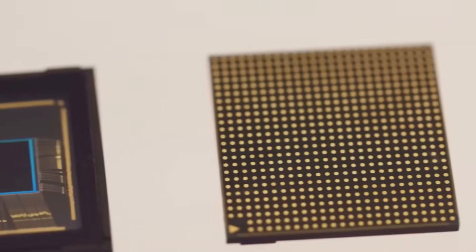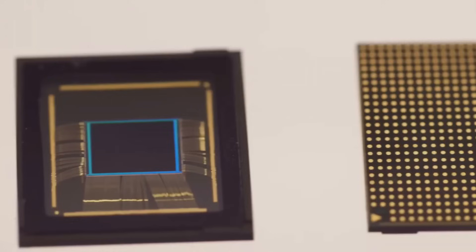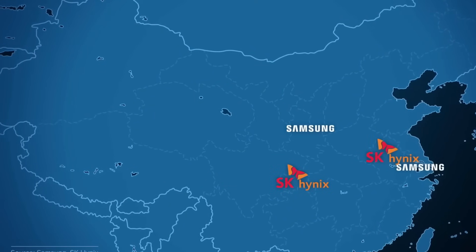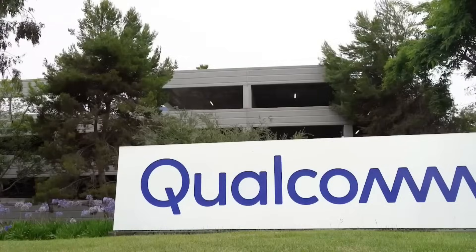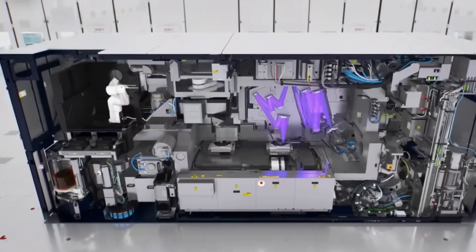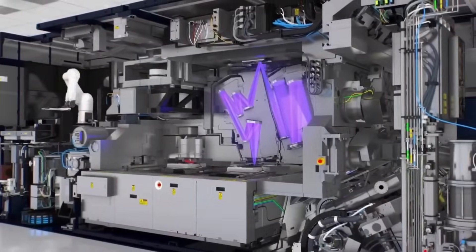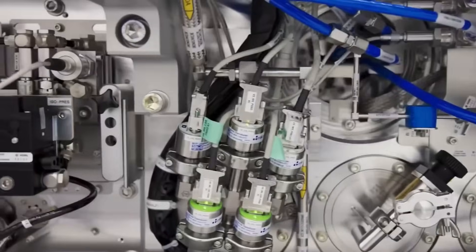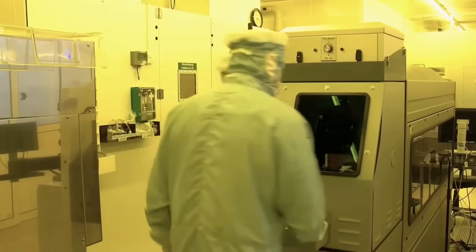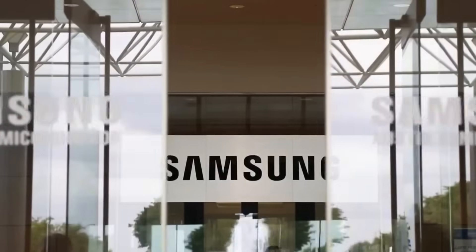According to insider leaks, Samsung has already fabricated a small batch of these new chips. Internally, they're being called SM8850s — Qualcomm's silent entry into the next generation of semiconductors. Samsung's SF2 node isn't just newer, it's better. It promises up to 12% better performance and 25% better energy efficiency compared to its last generation process.